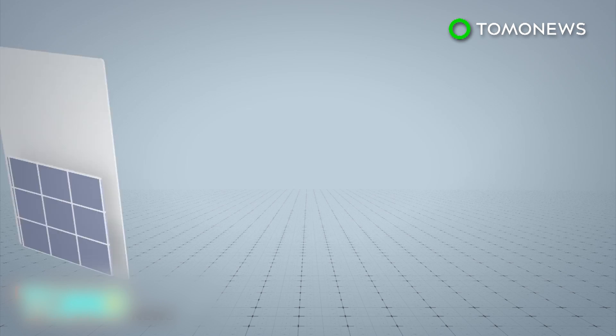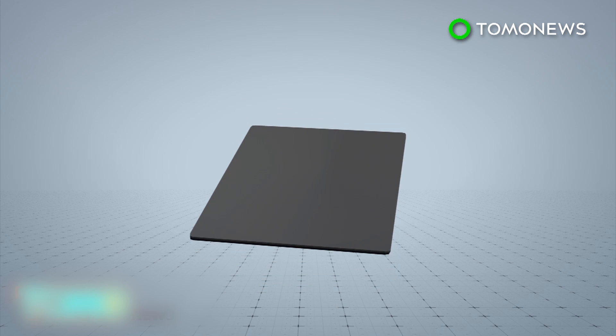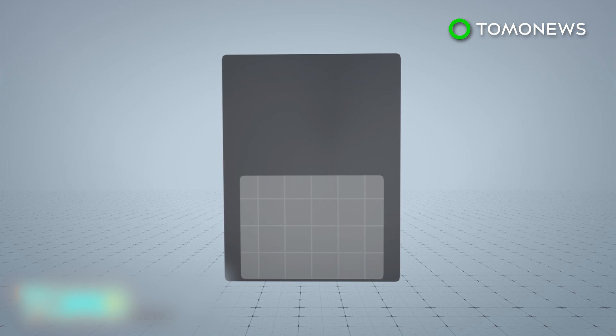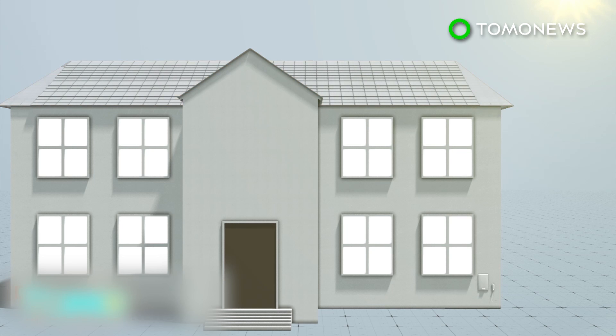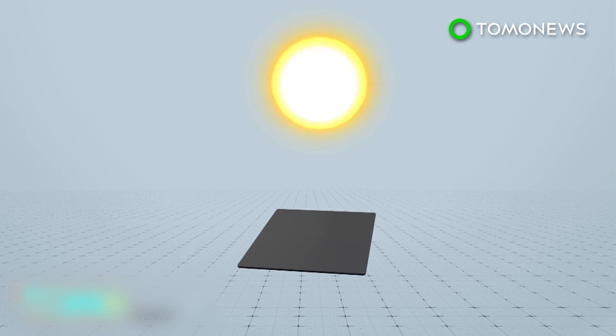Each Tesla roof tile is made up of a solar cell, quartz glass, and a color louvre film that makes it appear opaque from an angle. Tesla CEO Elon Musk said the tiles have 98% of the efficiency of traditional solar panels. However, the tiles have the potential to go above normal efficiency if improved coatings can trap light inside to reduce loss of energy.